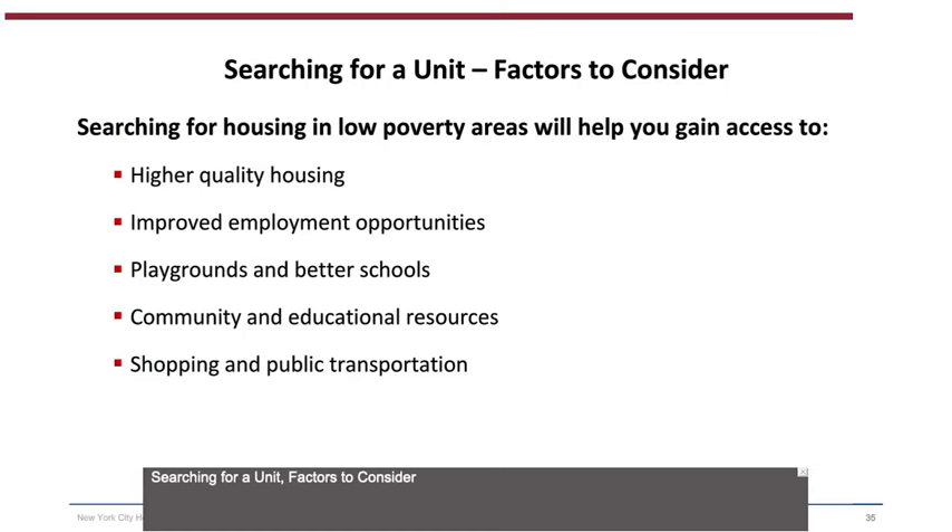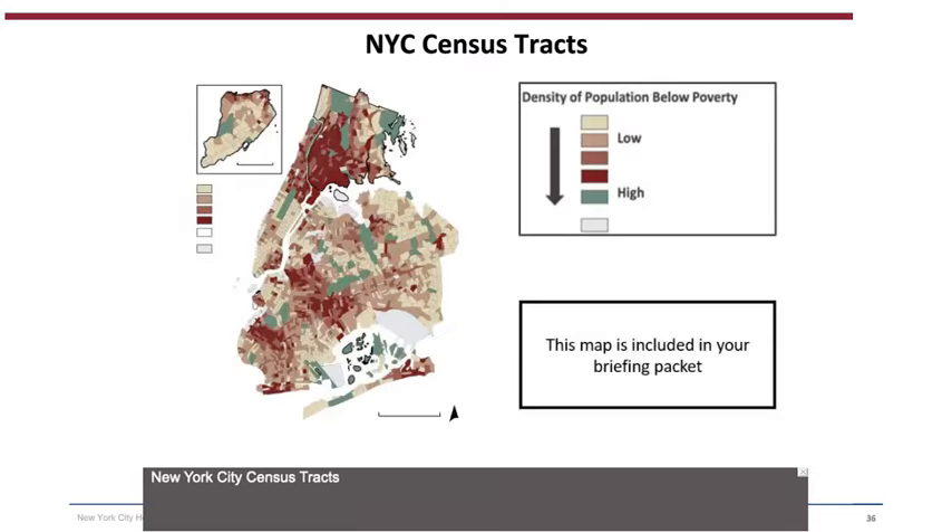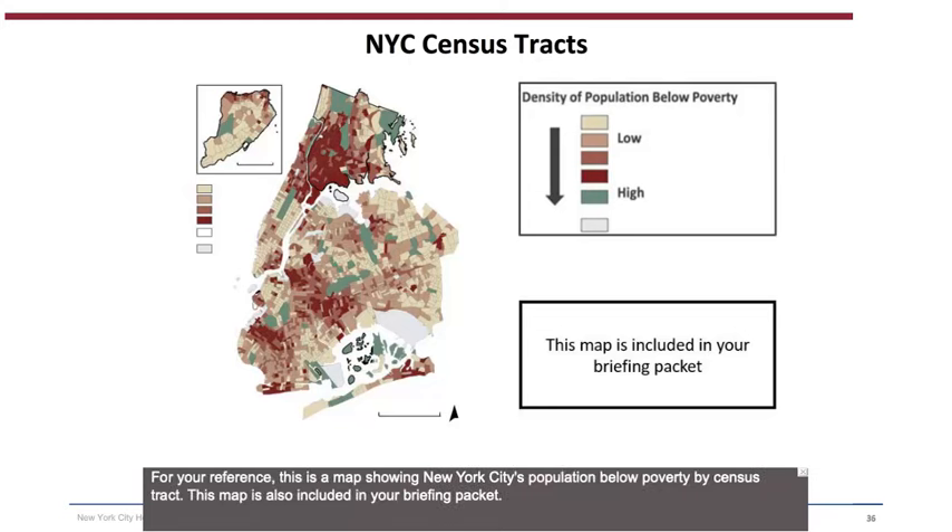Searching for a unit — factors to consider: Searching for housing in low-poverty areas will help you gain access to higher quality housing, improved employment opportunities, playgrounds and better schools, community and educational resources, and shopping and public transportation. For your reference, a map showing New York City's population below poverty by census tract is included in your briefing packet.